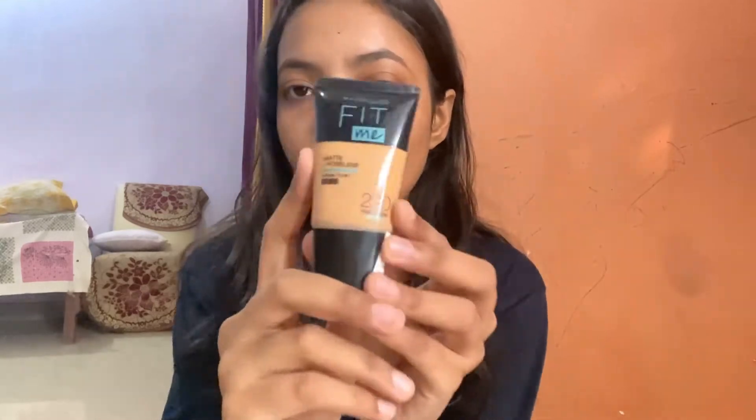The first product I'm going to talk about is foundation. I have ordered the Fit Me Foundation in shade 230. Fit Me foundation is the best foundation — if you are a beginner and you need any foundation, you can use this. The small size is also around 300 rupees. I got it for around 200 something. I will put all the links in the description. This foundation blends very easily with the skin, so if you are a beginner, you can try Fit Me Foundation.